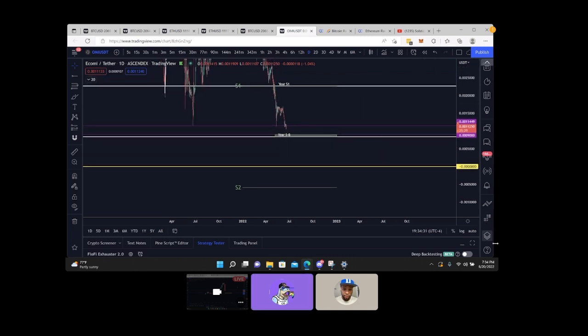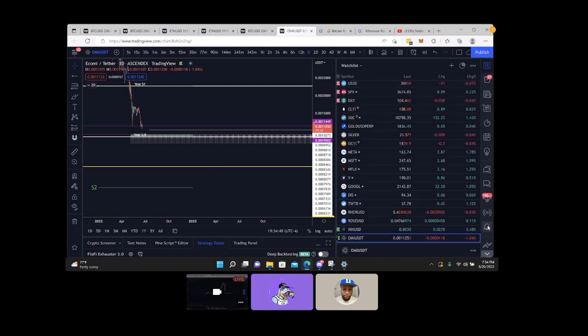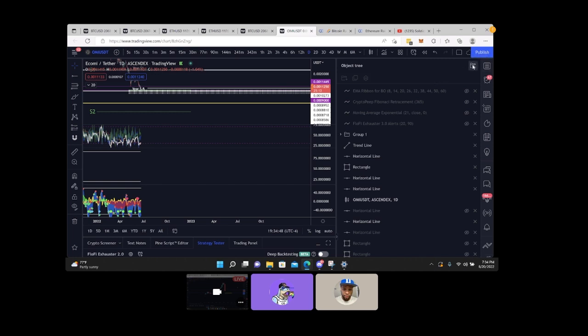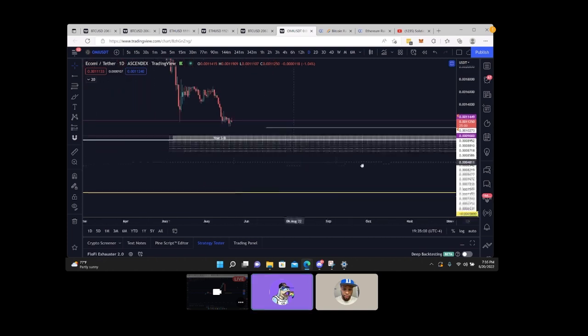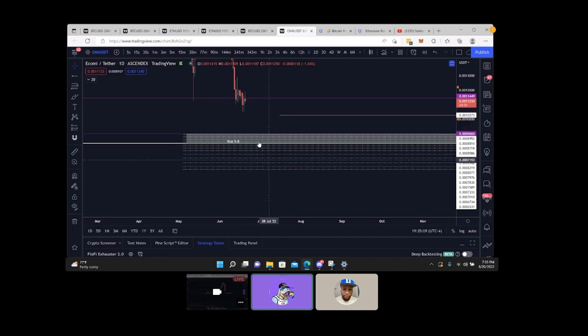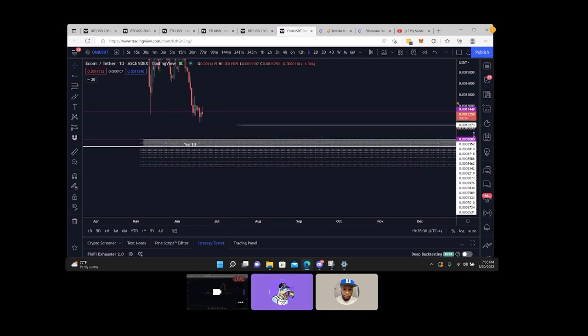Here's a strategy you could use with OMI: what's wrong with putting a bunch of fishing orders in there? It doesn't matter where it goes — you get filled wherever it goes. You can put tons of little fishing orders in. The object is not to catch the exact bottom but to get a good average price. You put fishing orders in, they get hit — great. If they don't, you have more capital to add on later. That's one strategy you could do.